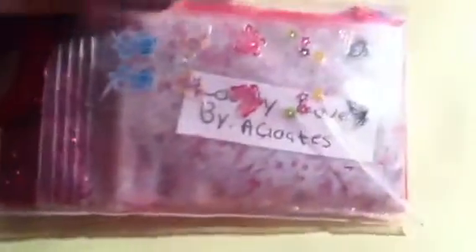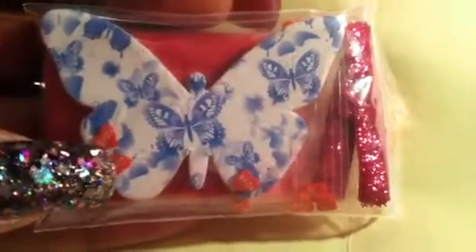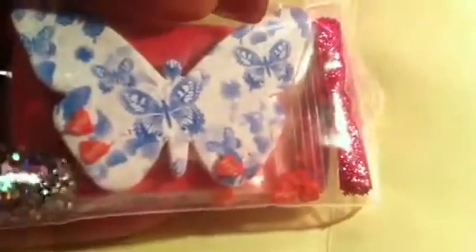Then we have this one from a goats Amanda, and her mix is called Lovely Love. It has these pretty nail art stickers in it. The mix is like a white base with red hexes, red tinsel, and look at this big butterfly nail file — cute! Some red female canes, and I love this fuchsia pink ribbon.